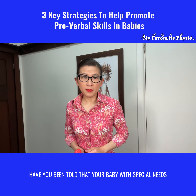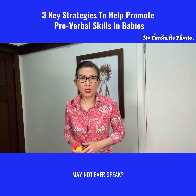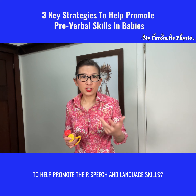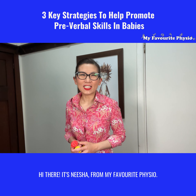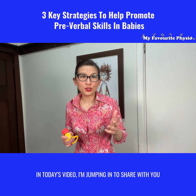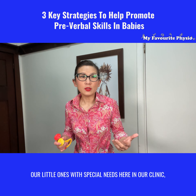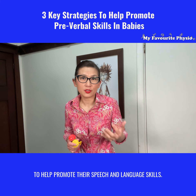Have you been told that your baby with special needs may not ever speak? Wondering if there's anything you can do to help promote their speech and language skills? Hi there, it's Nisha from My Favorite Physio. In today's video I'm jumping in to share with you three key strategies that we use with our little ones with special needs here in our clinic to help promote their speech and language skills.